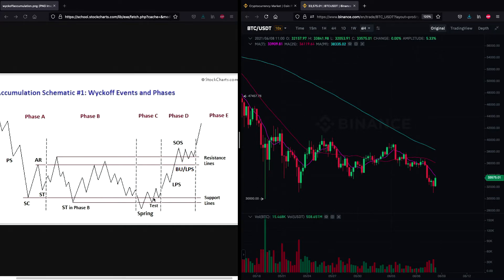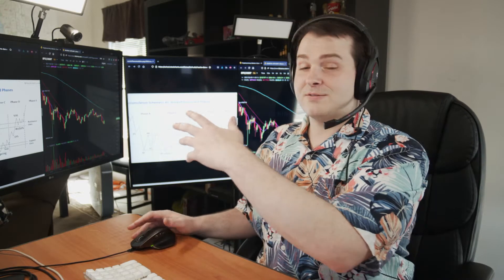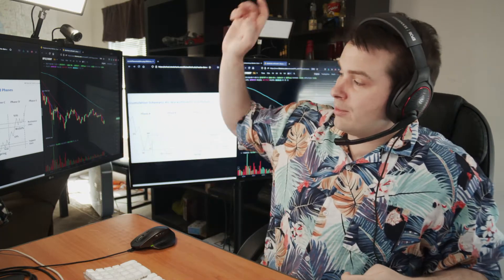But this is definitely a template for where cryptocurrencies are heading. This is all an accumulation phase. All the whales are acquiring as much Bitcoin as they can, because we are going to test new all-time highs in the fall and winter of this year.